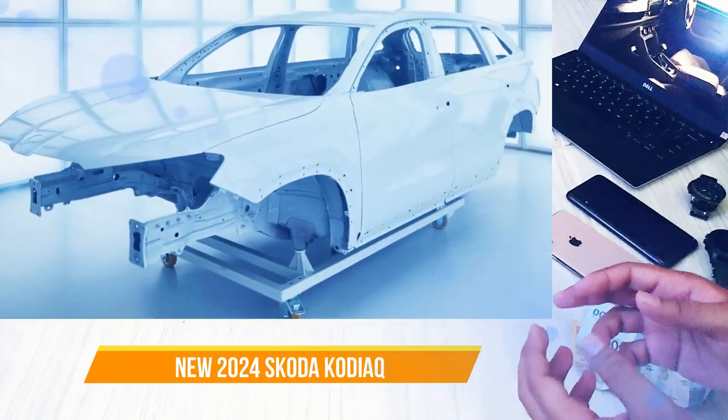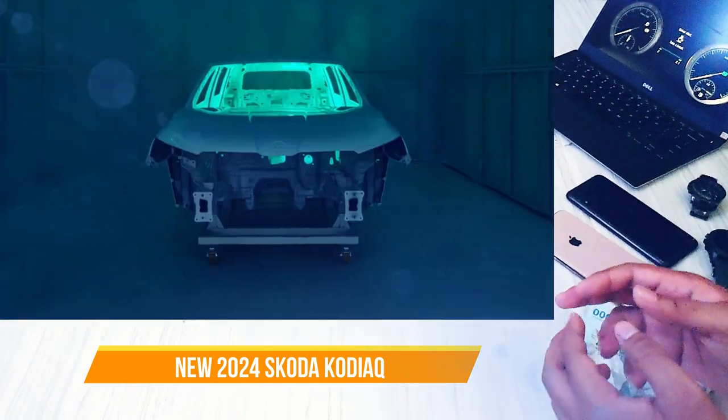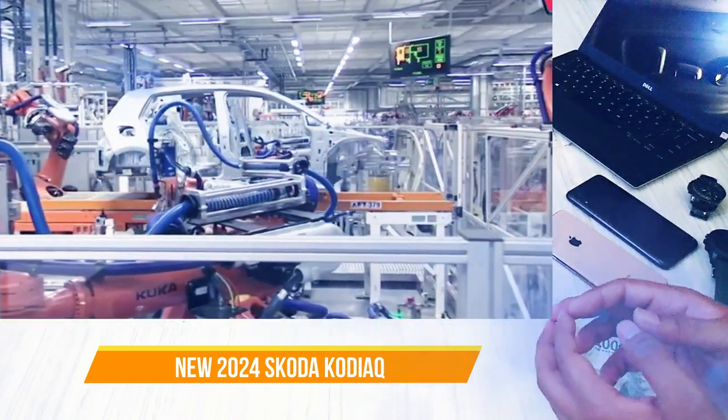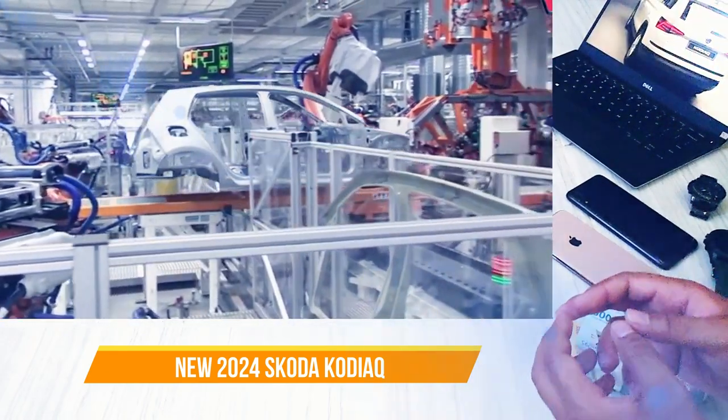The forthcoming generation of the crossover will be constructed on an upgraded MQB platform, which is also employed by the current Kodiaq. Despite the overall trend towards electrification, the new model will continue to offer internal combustion engines, albeit upgraded to meet Euro 7 emission standards.